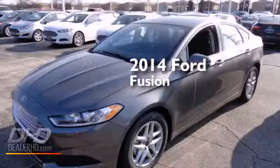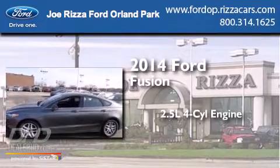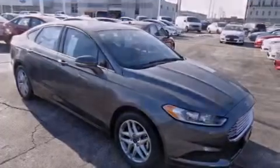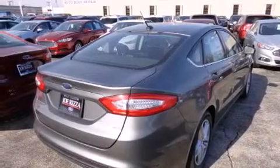This is a brand new 2014 Ford Fusion. It has a 2.5 liter 4-cylinder engine and an automatic transmission. Its top features include a speed-sensitive volume control system, a multi-link rear suspension, and traction control and stability control systems.